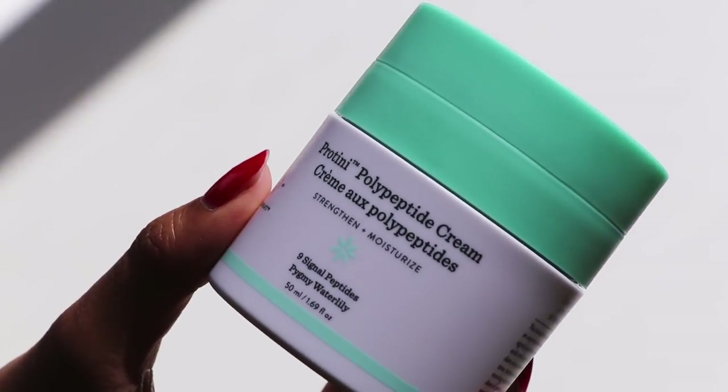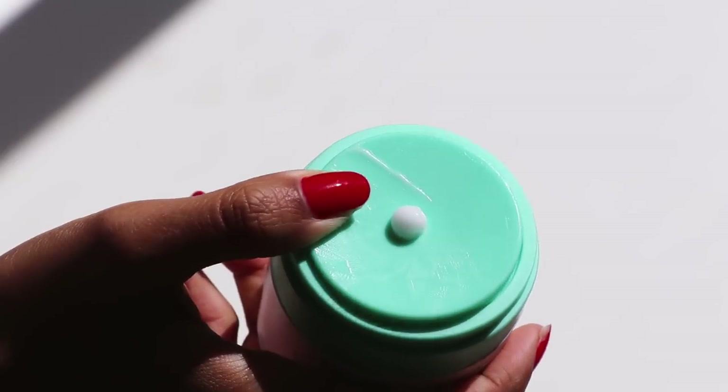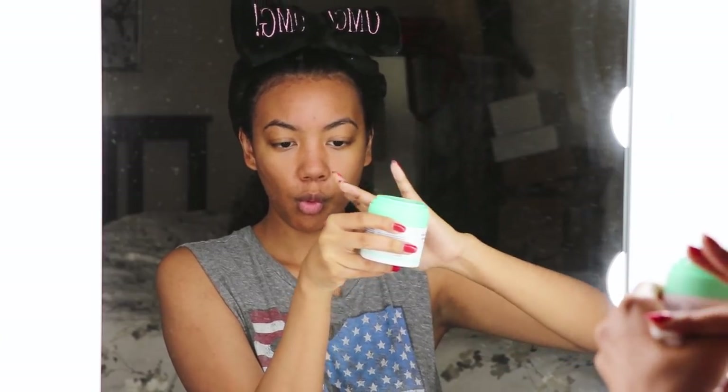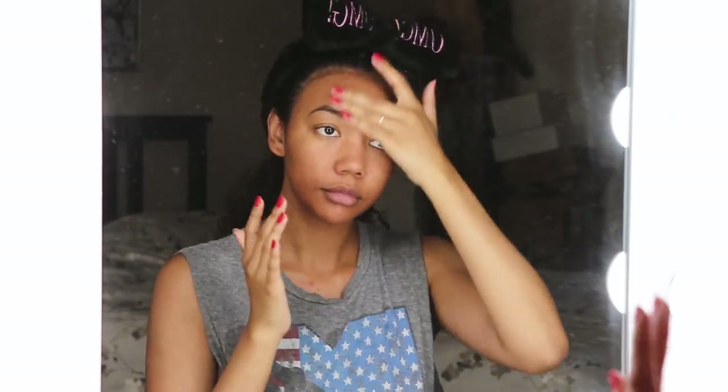Then I add one pump of the Drunk Elephant Protini Polypeptide Cream. This is an awesome moisturizer for oily and combination skin types. It makes my skin feel super moisturized, supple, and radiant without being too heavy or looking greasy. I love it.